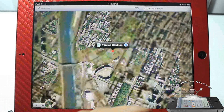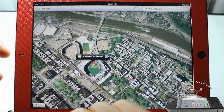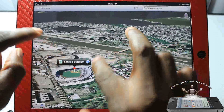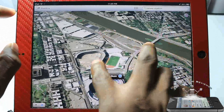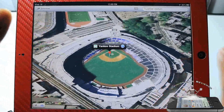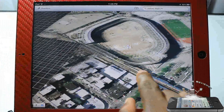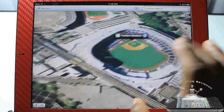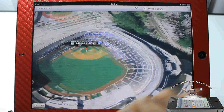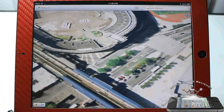Let's jump to one more place — Yankee Stadium. It jumps over to New York and you can see Yankee Stadium. Let me hit the 3D mode and zoom in. There are a couple of gestures you can use — two fingers to turn it and all that. You can definitely see it's extremely beautiful. I'm liking it, and this is only the beta.